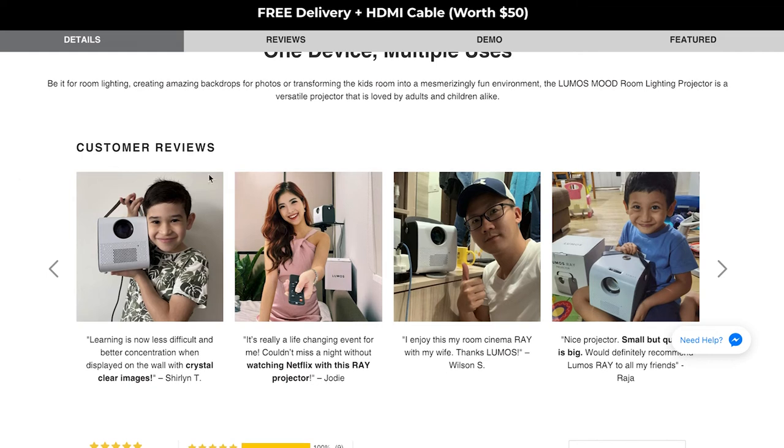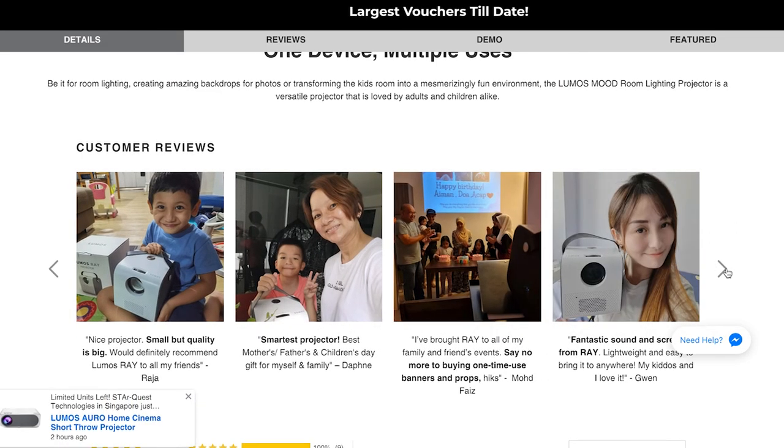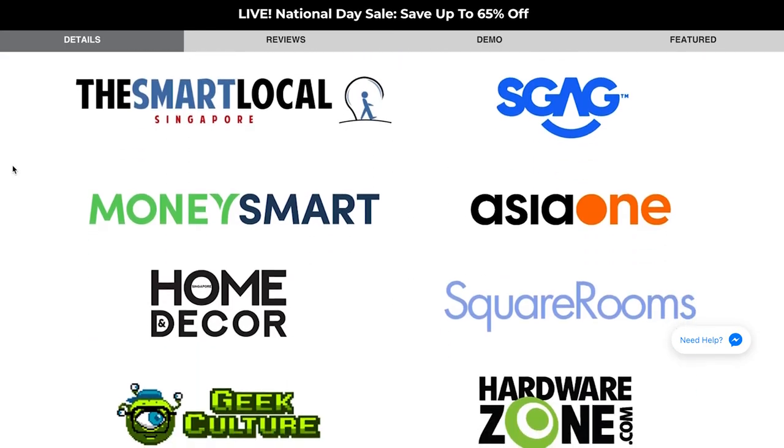If you didn't believe anything that I said, feel free to go online and check out the numerous five-star reviews from real Singaporean users of the Lumos Projector Series. Lumos is actually a local homegrown brand, and that's the whole reason why I'm wearing white and red today — really wrapping that Singaporean spirit. When it comes to purchasing a big ticket item, I definitely do my research and I encourage all of you to do so as well.